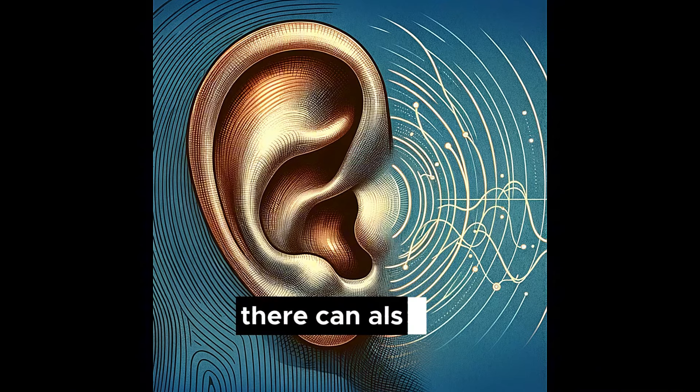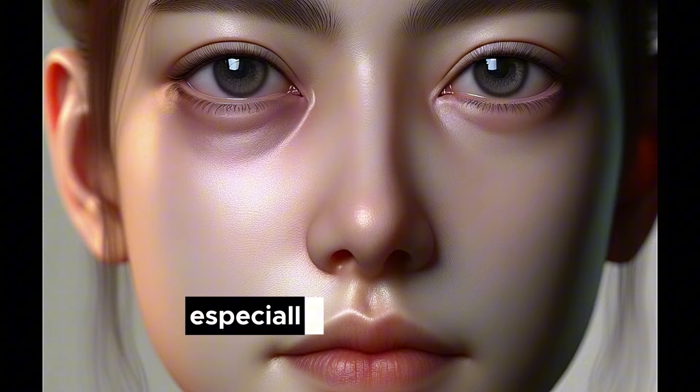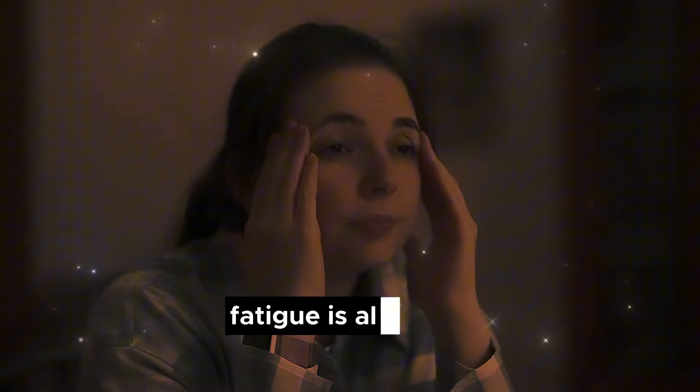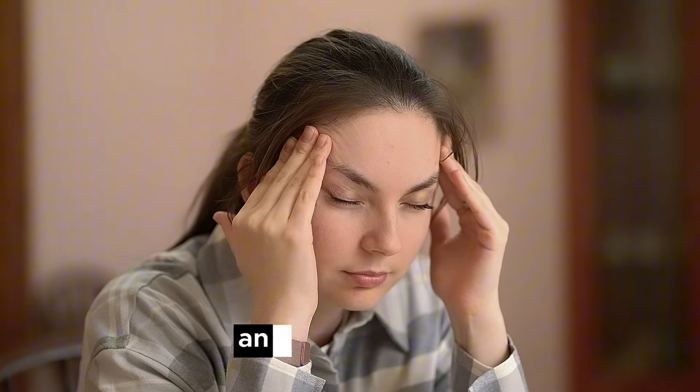There can also be ear pain or a feeling of fullness due to a blocked eustachian tube, bad breath due to infected mucus, sometimes fever and dizziness, or swelling around the eyes especially in the morning due to sinus pressure. Fatigue is also a common symptom due to the body's ongoing response to infection and inflammation.